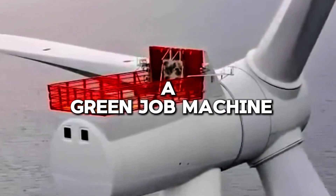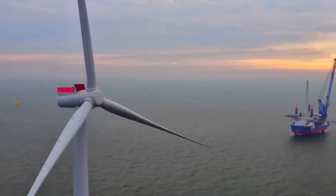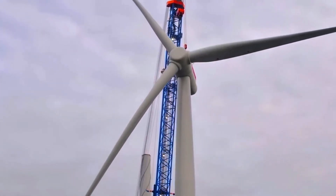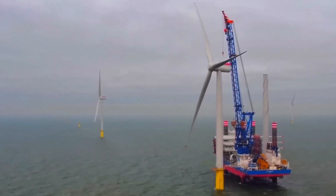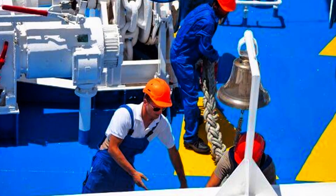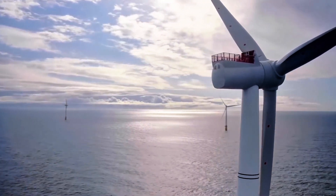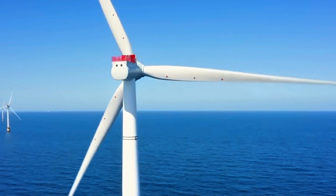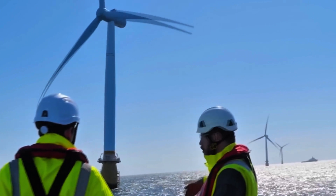Beyond its green energy contributions, Dogger Bank is a job creation powerhouse. Over 2,000 jobs have been generated, mainly in the north of England — from engineers and construction workers to environmental scientists and maintenance crews. The project is a beacon of opportunity, attracting talent and investment to the region. These jobs span various fields, from high-tech manufacturing to logistics and marine biology, offering long-term career prospects and revitalizing local economies. The project also includes extensive training programs, ensuring local workers have the skills needed to thrive in the renewable energy sector.